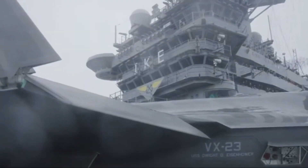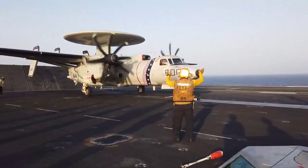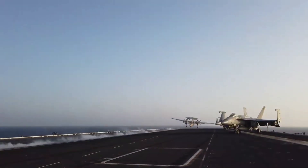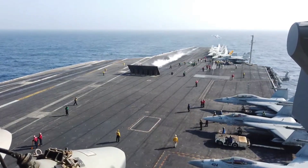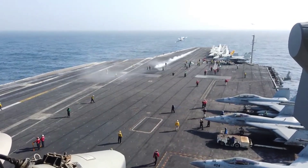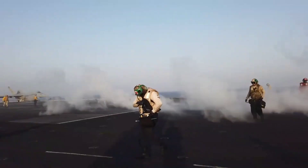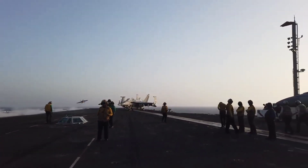Aircraft and Air Wing. The true power of the USS Eisenhower lies in its embarked Air Wing, a formidable assembly of aircraft that extends its reach and influence across the globe. From fighter jets such as the F/A-18 Hornet and Super Hornet to electronic warfare planes, reconnaissance aircraft, and versatile helicopters, the carrier's Air Wing is a force to be reckoned with. This diverse composition allows the USS Eisenhower to execute a wide range of missions, including air superiority, strike operations, and anti-submarine warfare.